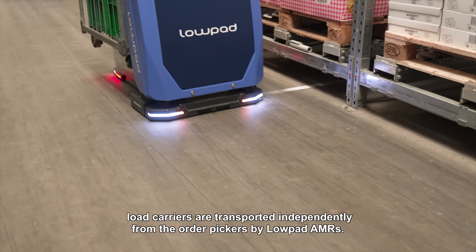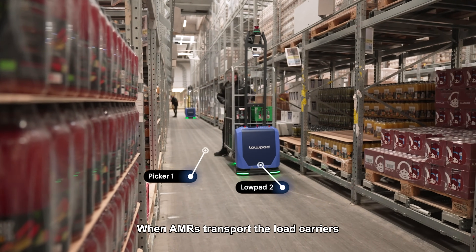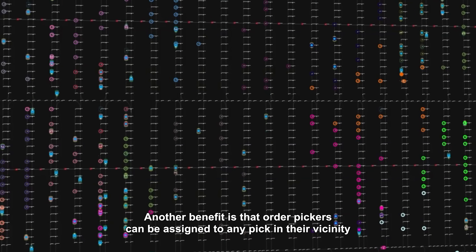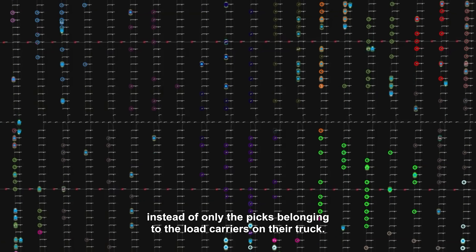With dynamic zone picking, load carriers are transported independently from the order pickers by Lopad AMRs. When AMRs transport the load carriers, it is no longer necessary for order pickers to spend their time on the pre and post picking process. Another benefit is that order pickers can be assigned to any pick in their vicinity instead of only the picks belonging to the load carriers on their truck.